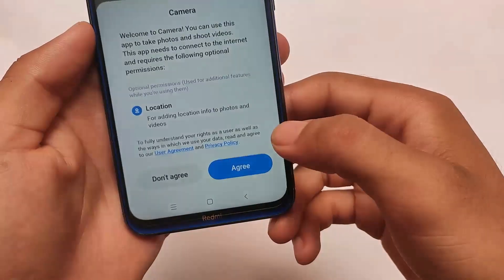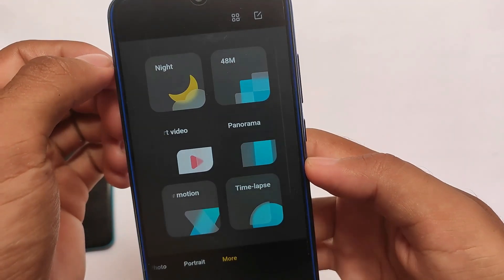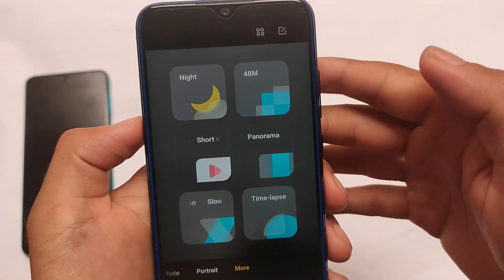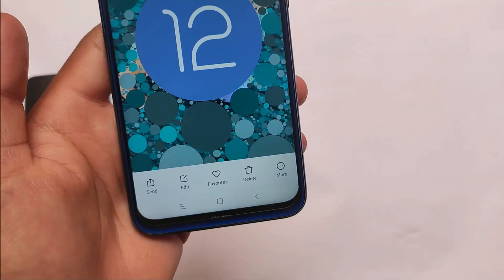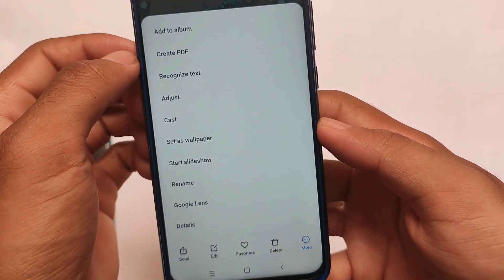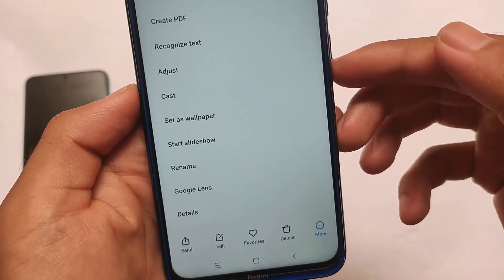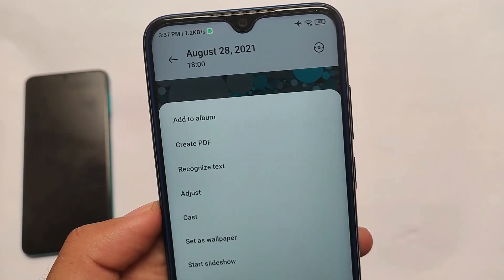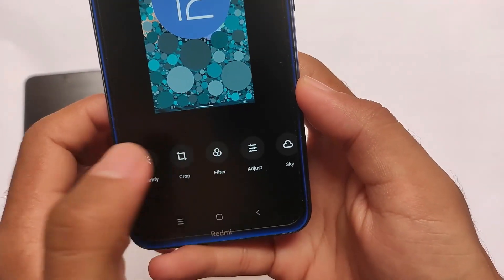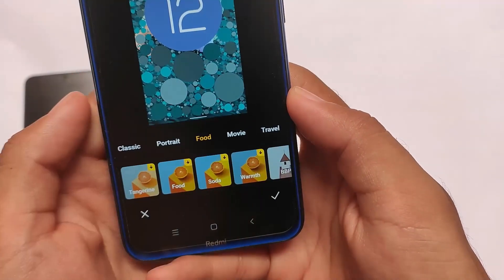In the camera section, as you can see there's a slow UI — just ignore that because it's MIUI. In terms of other UI-related things, kind of the same, no extra features unfortunately. Moving on to the edit section in the gallery — you can create a PDF, recognize text, set as wallpaper, cast, star, slideshow, rename, and use Google Lens. The new gallery is already included here, which is quite good.